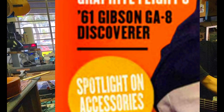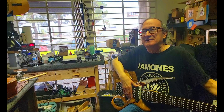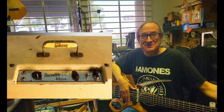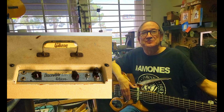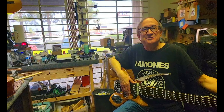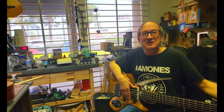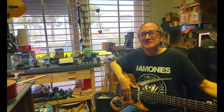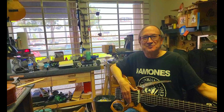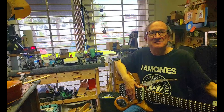Well, in Vintage Guitar Magazine this month's issue, they just did a review of the successor to that amp. The Gibsonette I'm talking about is called the GA8, but around 1960 they changed the name to Discoverer — it's still a GA8, the only difference is it went from a 10-inch speaker to a 12-inch speaker. The review was lukewarm — something like, because it's single-ended it can be spongy sounding, blah blah blah.